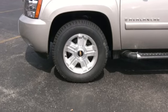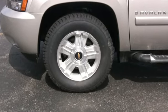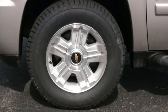17-inch or 20-inch aluminum wheels come standard based on the model selected, and 20 or 22-inch chrome wheels are available with Chevy dealer-installed accessories.